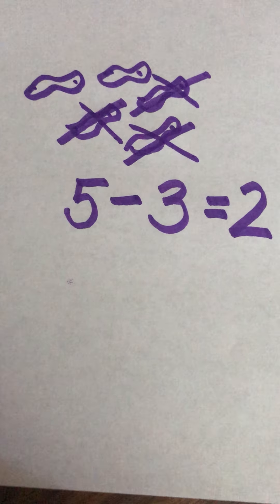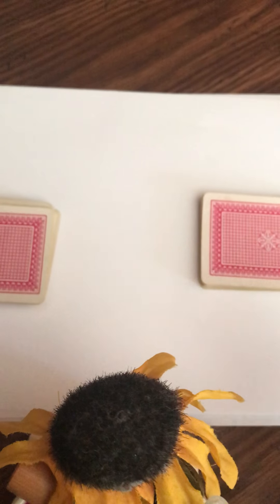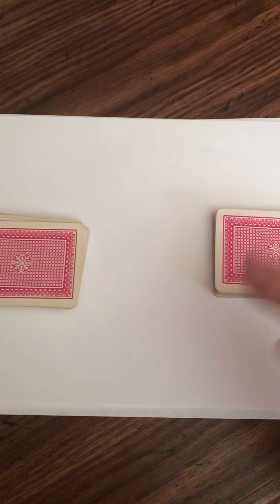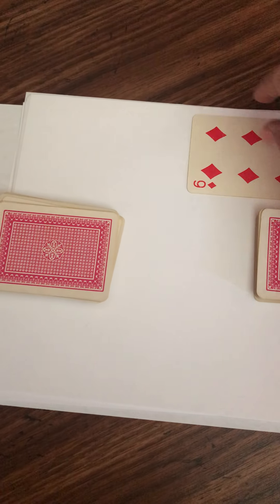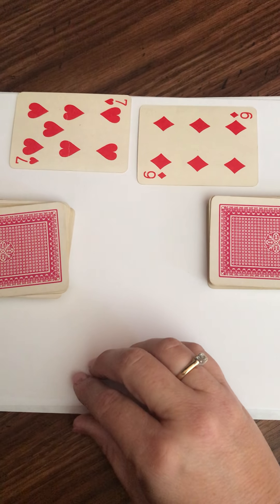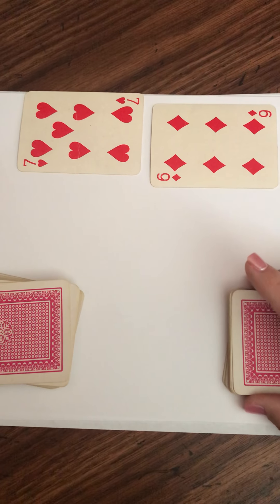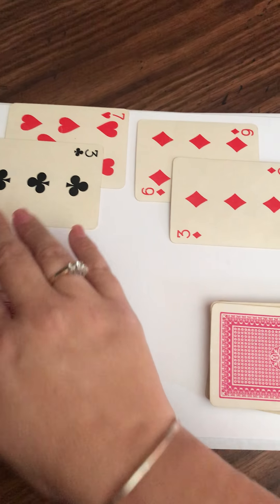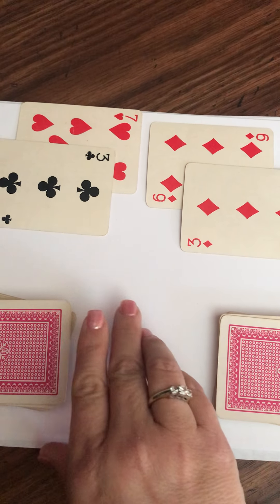Enough of that — today is game day! Back at the beginning of the year I showed you how to play Top It using cards. Most households have a deck of cards, so I've got two piles evenly split. Usually when we play Top It we flip a card and see whose number is greater, but today when you flip cards you're going to flip two cards. I'll flip that card and this card — this card is a seven plus a three.